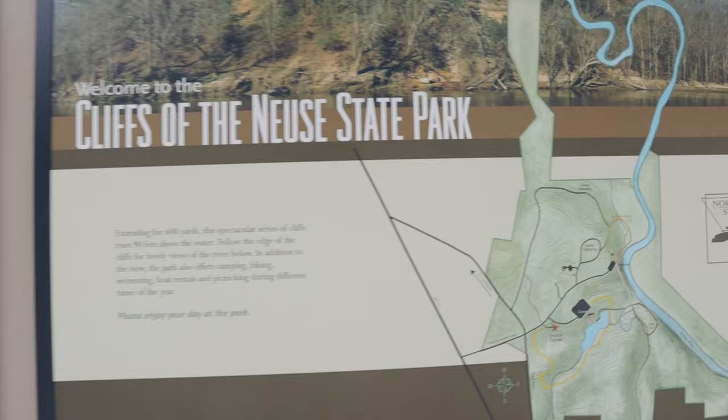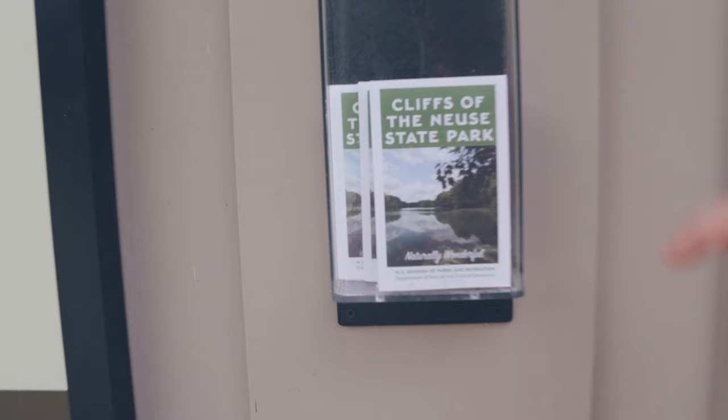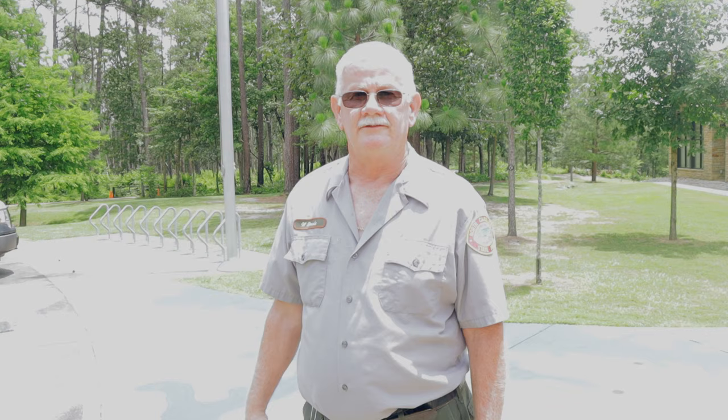When we arrived, the visitor center was closed due to COVID-19, but park staff left maps for us at the entrance. Before we got started on the trail, I met up with William Davis. We spoke about the park, and I learned he makes all the signs across North Carolina — I'll post the official video of him in the link below.